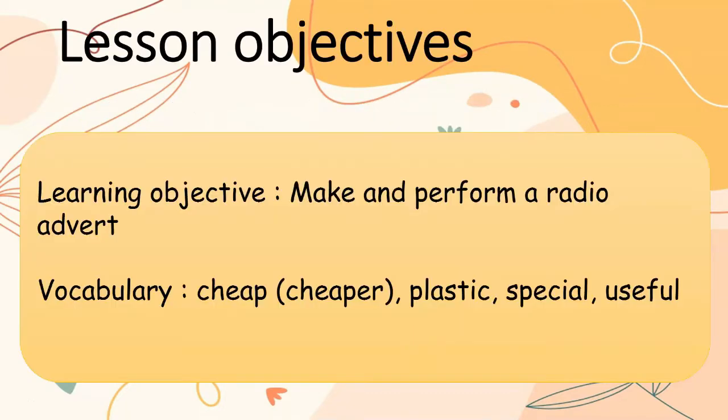Lesson Objectives: Make and Perform a Radio Advert. The vocabulary are: cheap, cheaper, plastic, special, and useful.